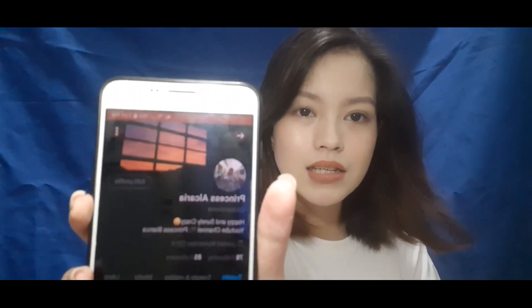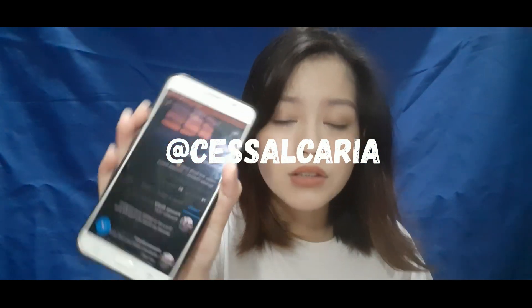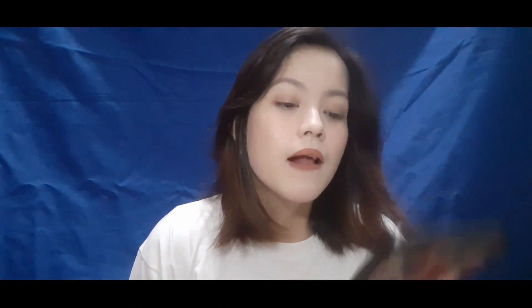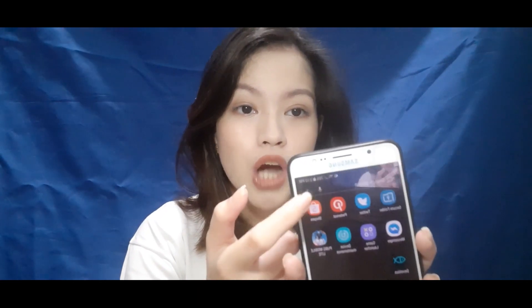I also have my Twitter here. So guys, if you haven't followed me on Twitter yet, just follow me — the link is also down below. My Twitter username is Ces Alcaria. And I also have Pinterest, which you don't need to follow. The purpose of my Pinterest is to get wallpapers and ideas. I also have Shopee here.